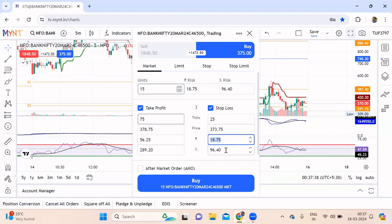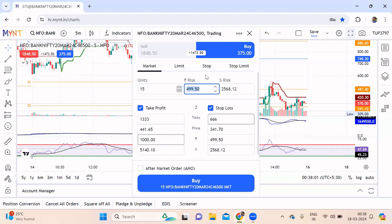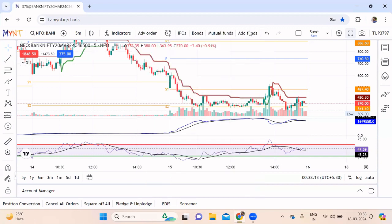For example, if you're ready for a 500 rupees loss per option and a profit of 1000 rupees per option, the price changes accordingly and your risk becomes 500 rupees. You can place a market order or a limit order, and you can also place a separate stop loss order or a stop limit order — all these functionalities are available here.